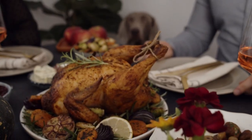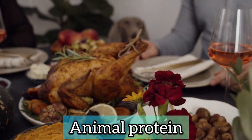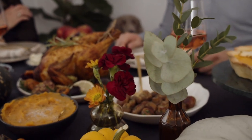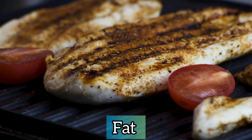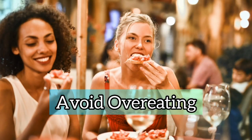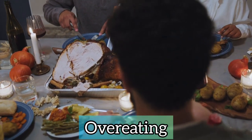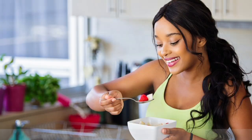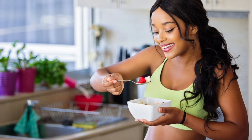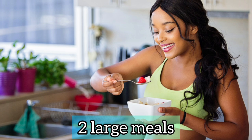It's best to minimize your consumption of animal protein, but if you choose to have it, it's best to trim the fat and only eat the lean parts. Avoid overeating. It is best to have 4 to 5 small meals daily as opposed to 2 large meals.